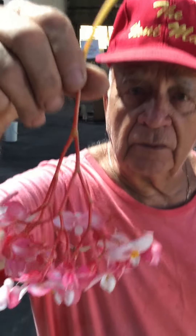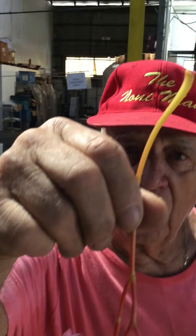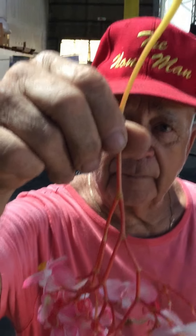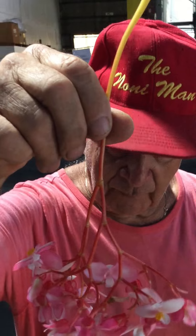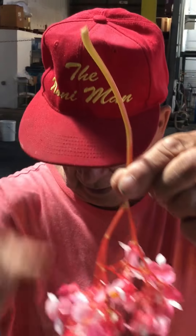This is the begonia. We use the whole plant. It's good for cough medicine. We use lemon, honey, and rosemary.